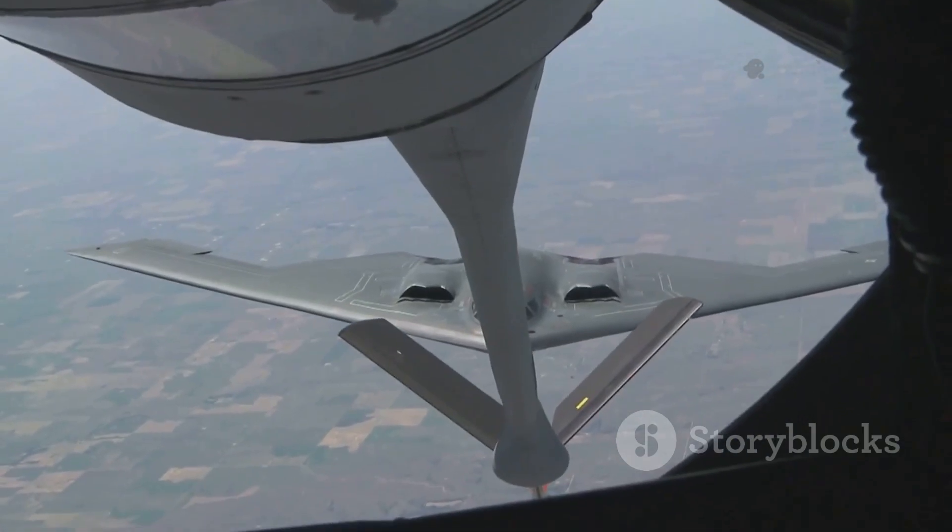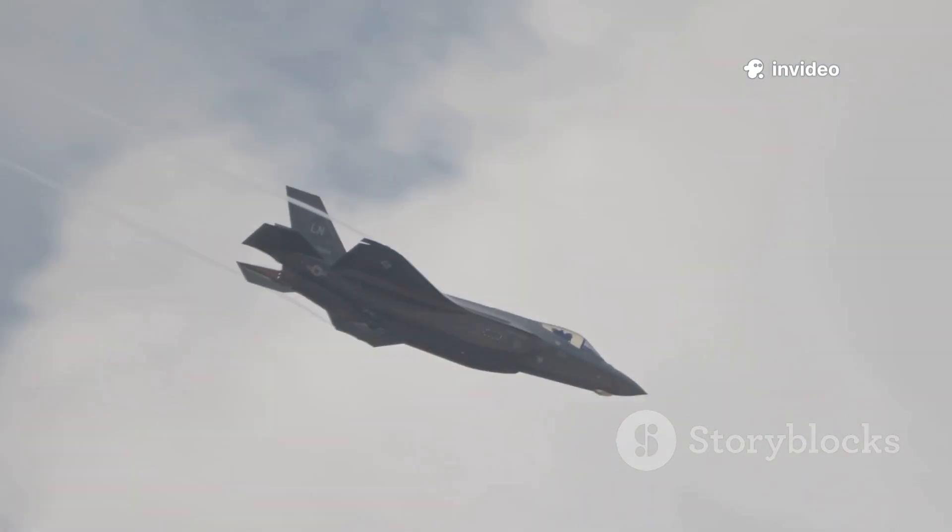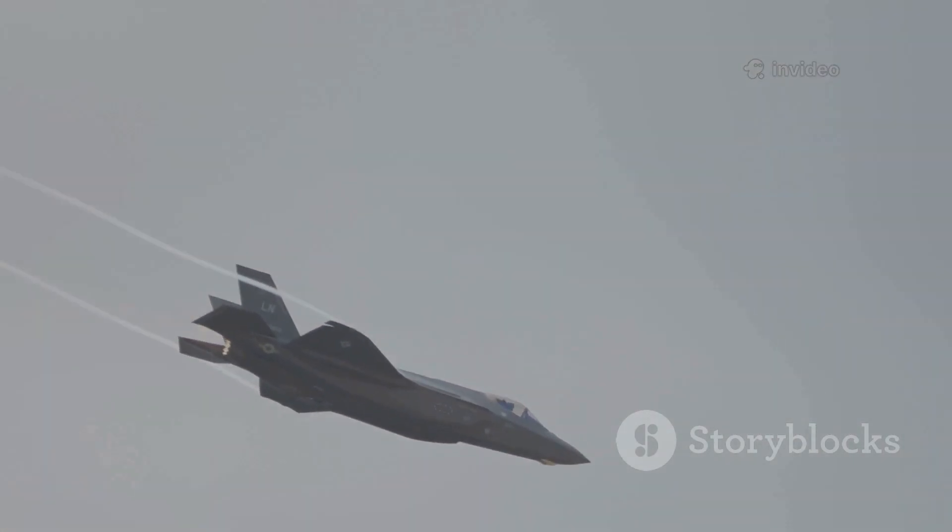The F-35's range can be extended with external fuel tanks for longer missions, but this comes at the cost of its stealth profile, making it more visible to enemy radar.